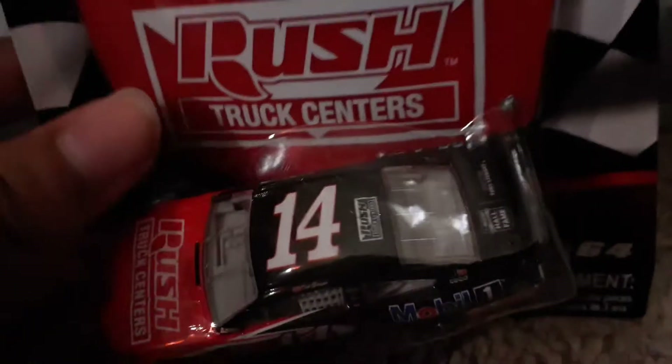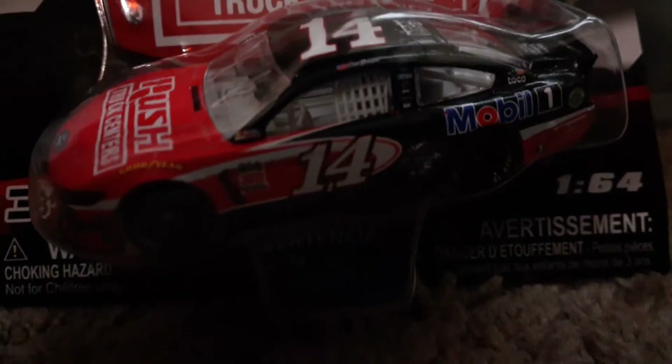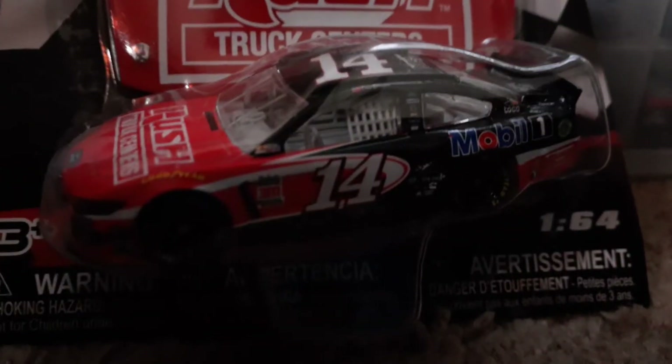If you guessed Tony Stewart number 14, Rush Truck Centers throwback, you're correct. Even though it says Clint Bowyer, it is a throwback to Tony Stewart. There's some things I want to point out, and yeah, let's crack open this bad boy.